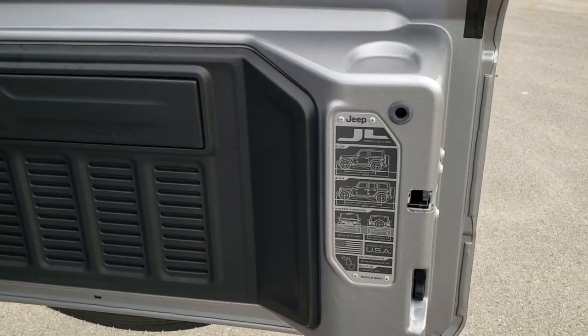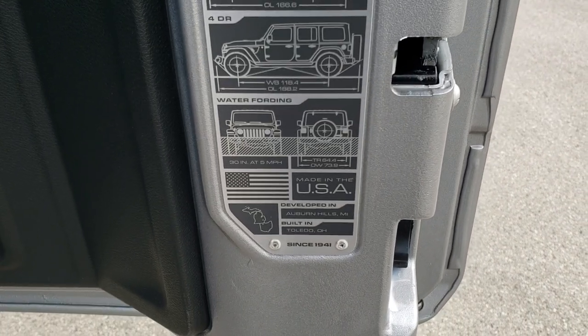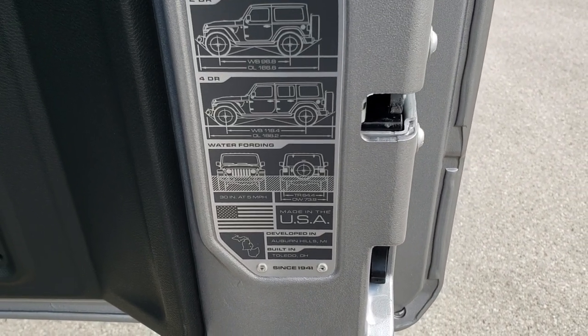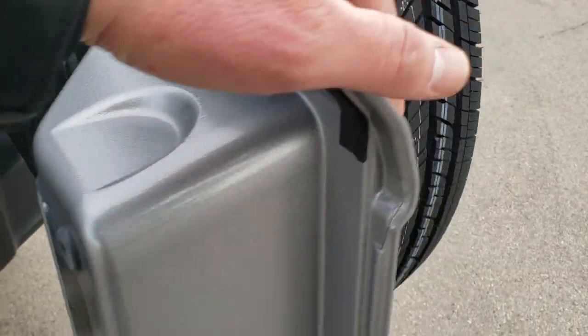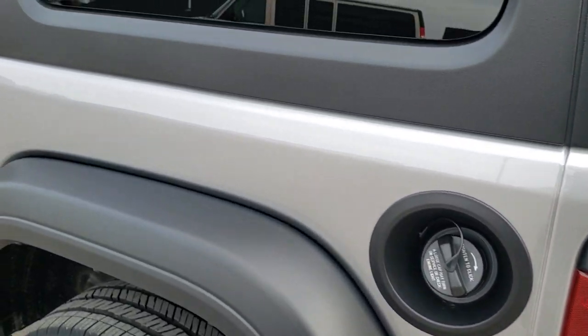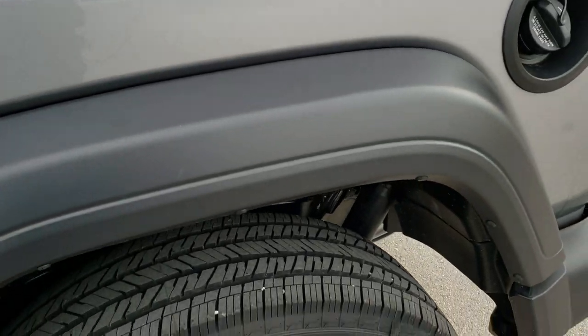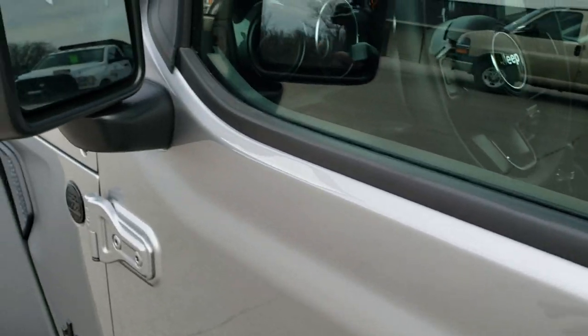The rear gate has this JL badge back here, which gives you the wheelbase and overall length for the two-door and four-door as well as the water fording depth. These doors swing shut really nice and smooth — a lot nicer than the old JKs. Notice you do get the plastic fenders on here, and this one does have heated mirrors.